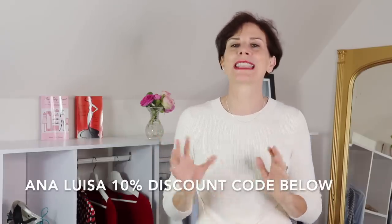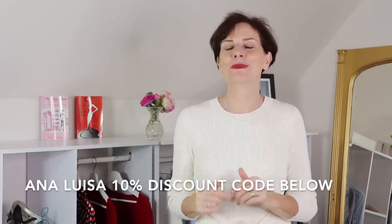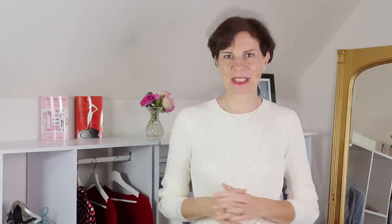In the description box below you will see my special code to give you 10% off any jewelry you buy from Anadwisa.com. What I really love about my partnership with Anadwisa is that we both promote wearing your beautiful pieces every day. In this video today I'm going to show you six pieces and outfits and extol the virtues of simplicity.